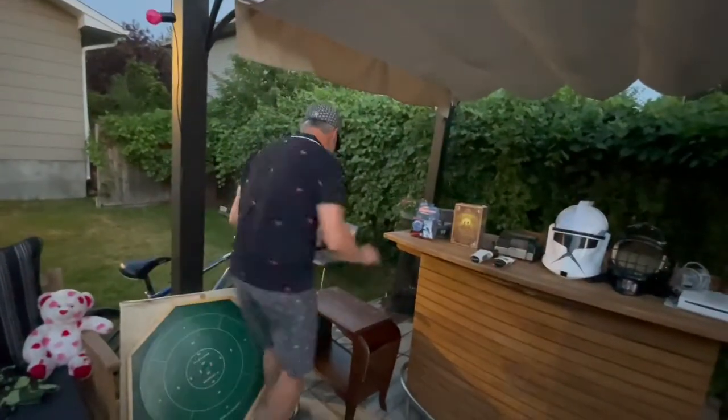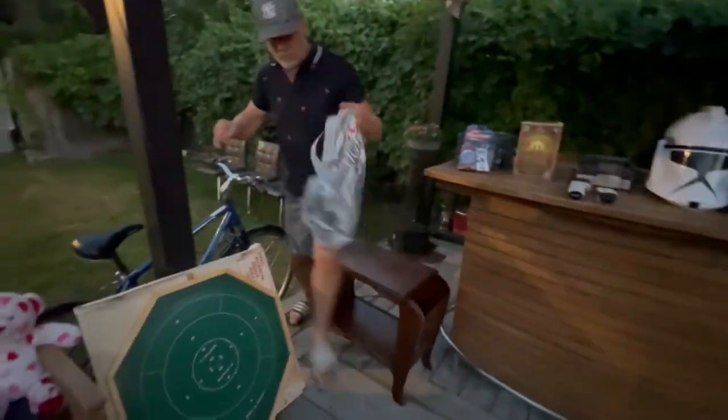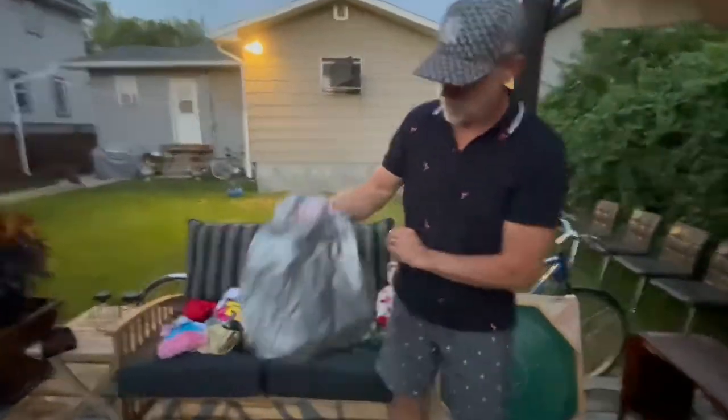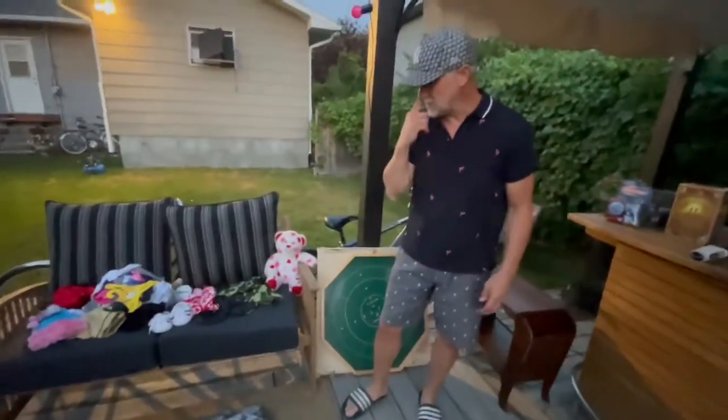I got two beer-related little duffel bags for a buck a piece — Coors Light and OV. Those will sell for about $20 a piece on eBay.